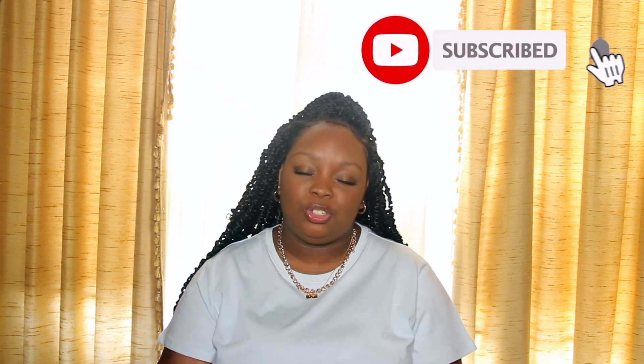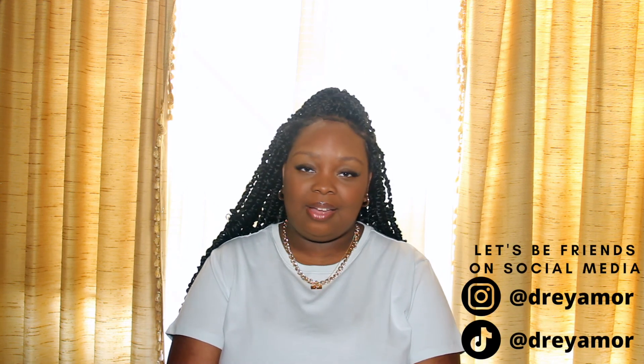That was it for this video. Thank you guys for watching. I'll put my social medias here on the screen. If you guys have any questions, leave them in the comment section below or feel free to message me on my social medias. I will see you guys in my next video. Bye guys.